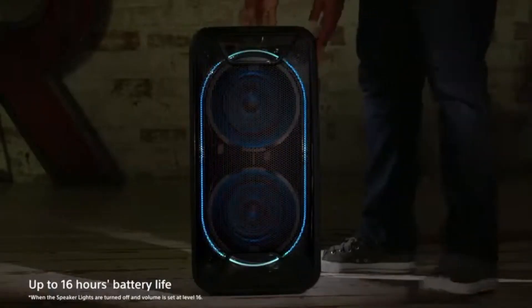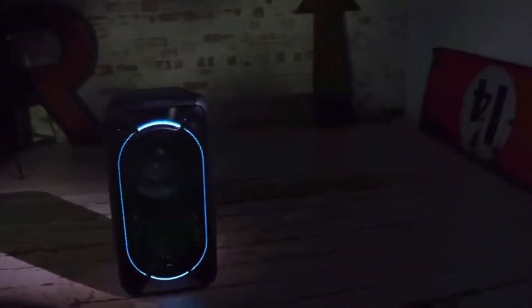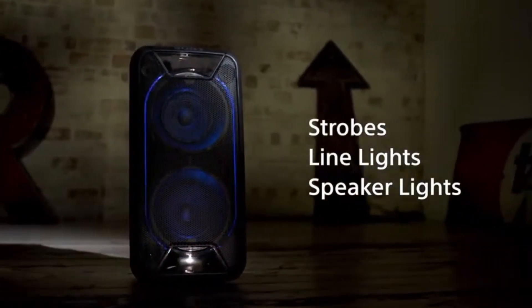With its powerful three-way speaker system and LDAC support, you'll experience crystal clear audio and seamless wireless streaming from your favorite devices. Create an electrifying atmosphere with built-in LED lighting which synchronizes to the beat of your music and can be customized to suit any mood. With its long-lasting battery life, the party can keep going all night long.